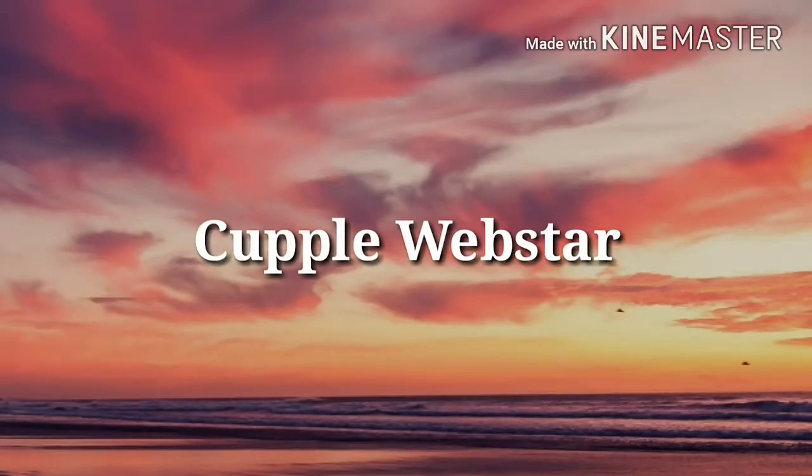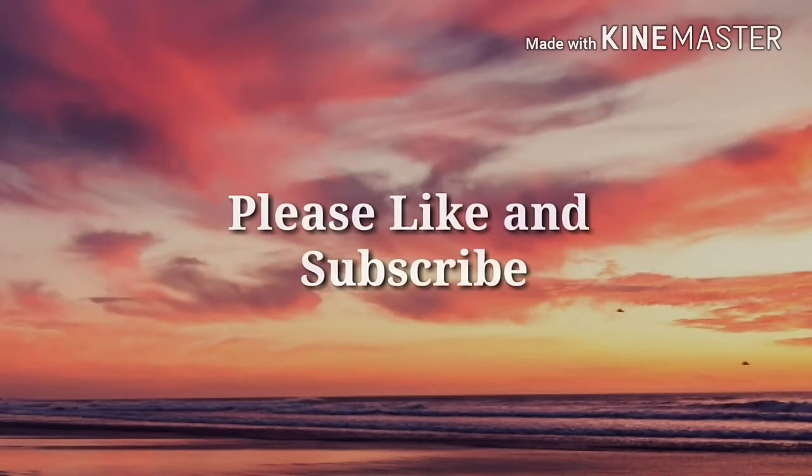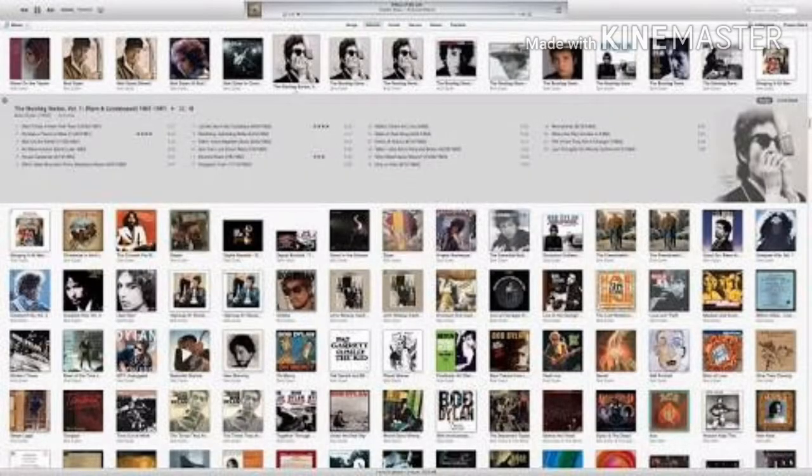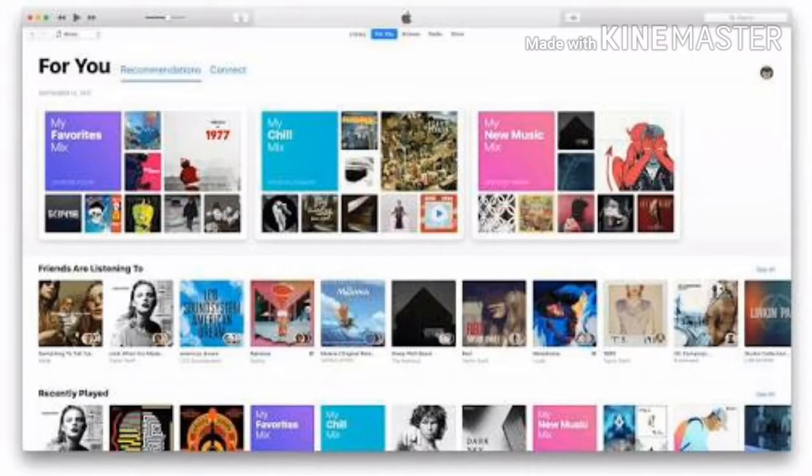Hey guys! Welcome to Couple. Please like and subscribe if you like this video. At some point, we've all bought albums that we're ashamed to admit to our friends and family. Whether it's the latest Bieber classic or something altogether more Britney-esque, I know you've got something embarrassing lurking in your iTunes library.